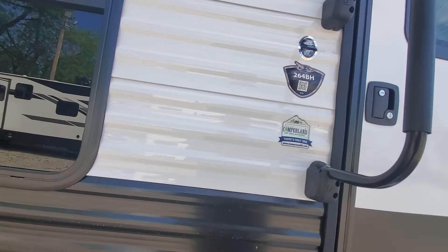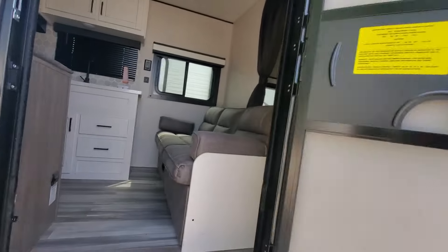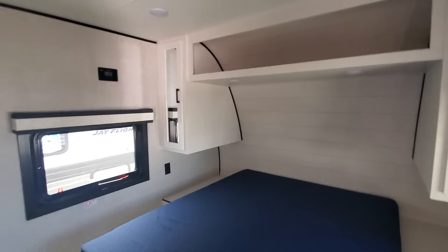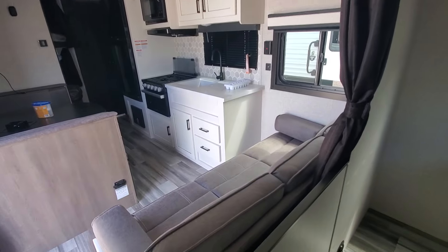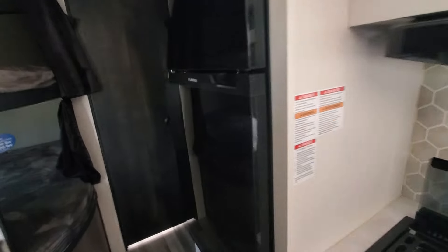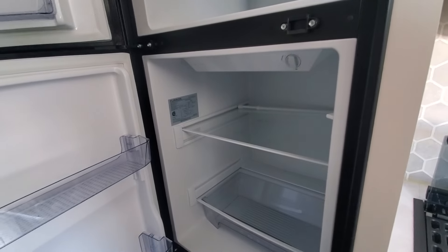It's a pre-owned, but fairly used, 2024 model. It's got a queen bed, good amount of storage. This one has a solar panel installed already. Got a jackknife sofa bed, good amount of countertop space, and a 12-volt refrigerator. Very clean.